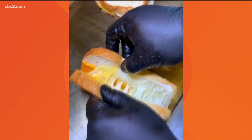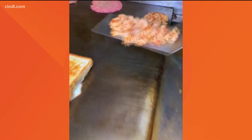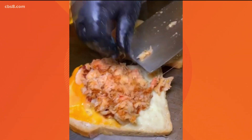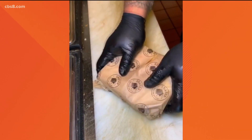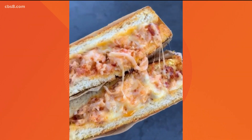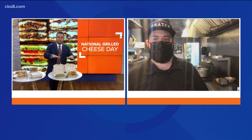Feel free to add any quirky ingredients to make your grilled cheese special. I had spaghetti and meatballs on Saturday, and on Sunday I made myself a meatball sub grilled cheese sandwich — it was super good. I'm also looking at some of your options that you brought in: the Philly grilled cheese, cordon bleu, lobster, chicken pesto. What are some of the most popular grilled cheese sandwiches at your Greater Grilled Cheese location?